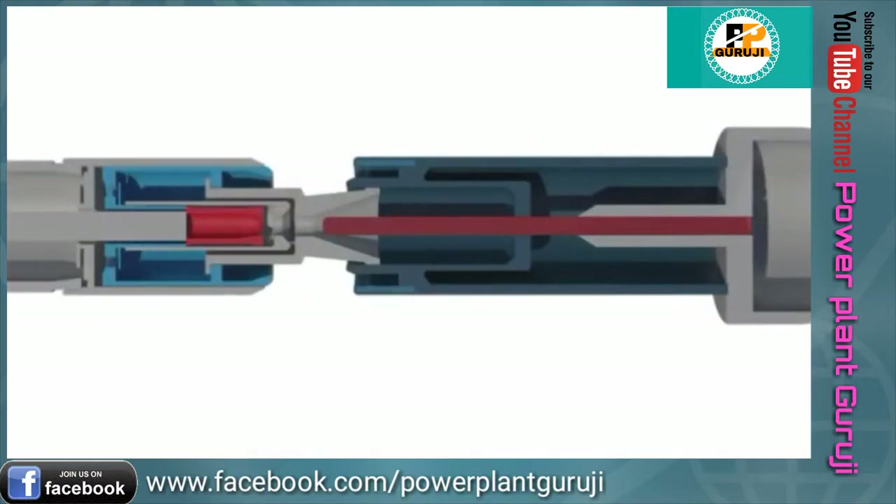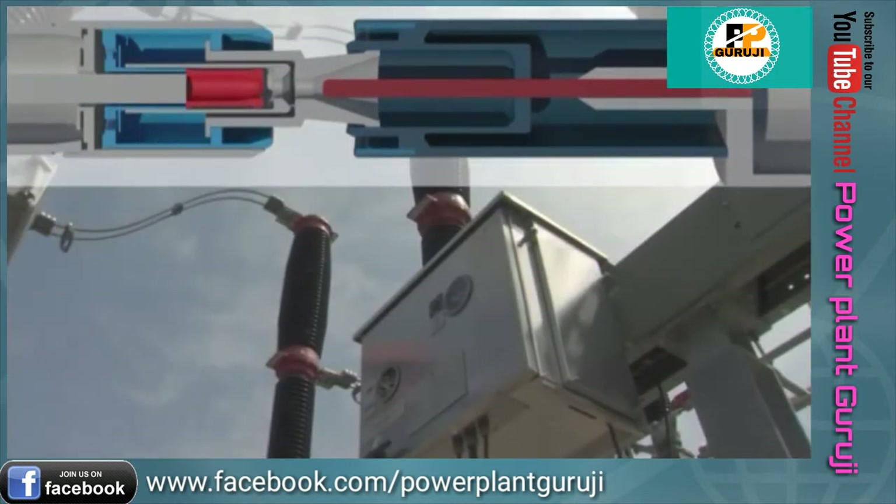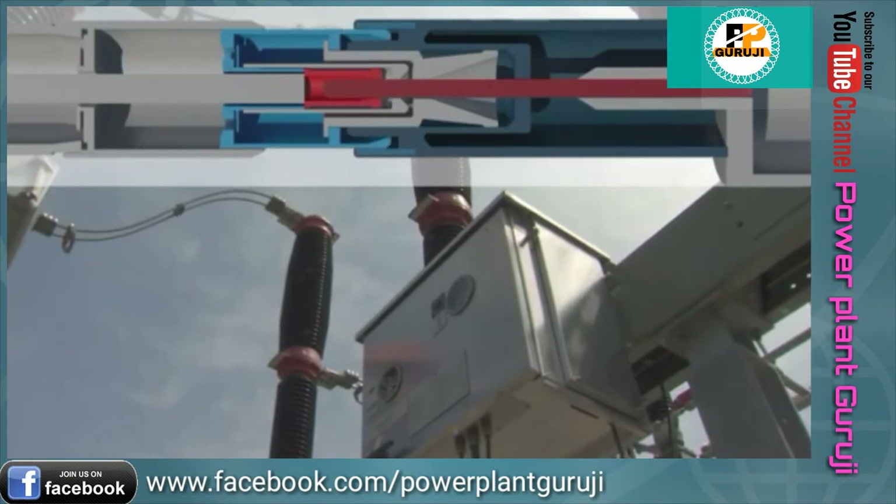In the open position, they have to ensure isolation across the switching distance, between phases, and to ground. In the closed position, they have to allow the energy to flow with minimum losses.